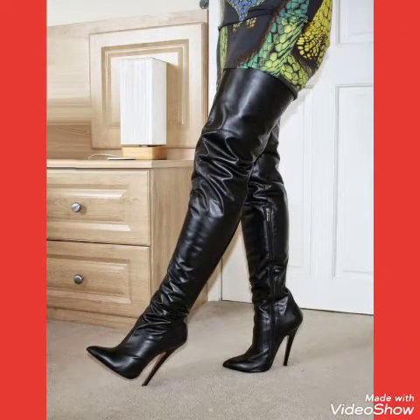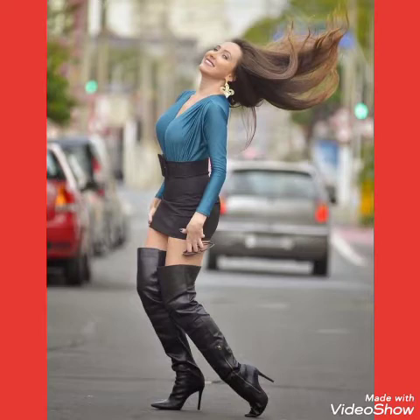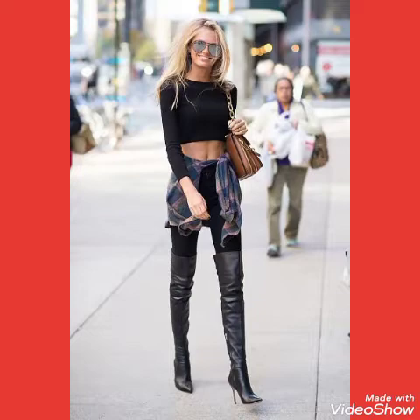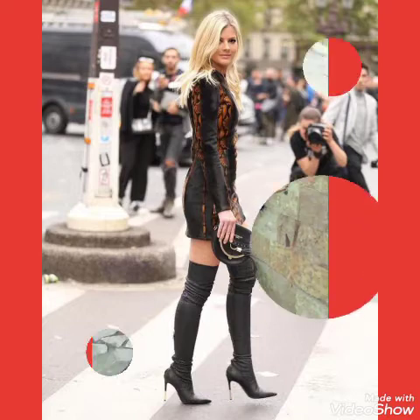Friends, if you want to buy these beautiful stylish and trendy collections of leather latex over knee high heels long boots, I will tell you the websites from where you can buy them online. You can buy these from amazon.com and ebay.com.